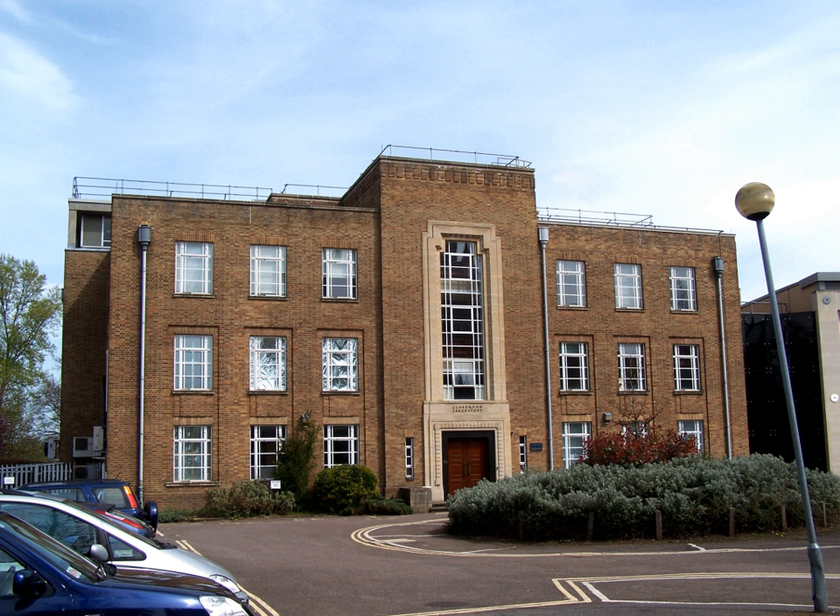The Clarendon is named after Edward Hyde, first Earl of Clarendon, whose trustees paid £10,000 for the building of the original laboratory, completed in 1872, making it the oldest purpose-built physics laboratory in England. The building was designed by Robert Bellamy Clifton. The brothers Fritz and Heinz London developed the London Equations when working there in 1935. In 2007, the laboratory was granted chemical landmark status, an award bestowed due to the work carried out by Henry Gwynne Jeffries Moseley in 1914.